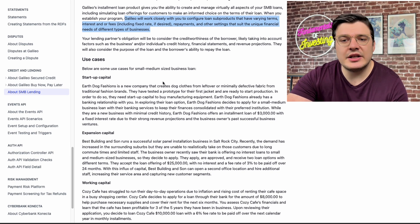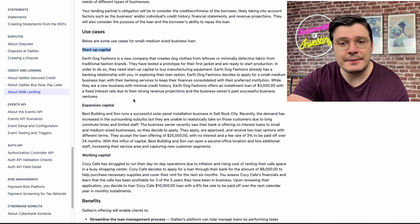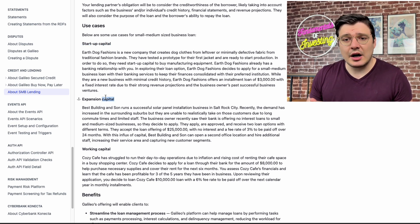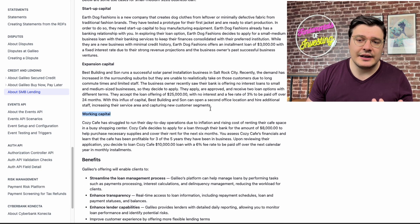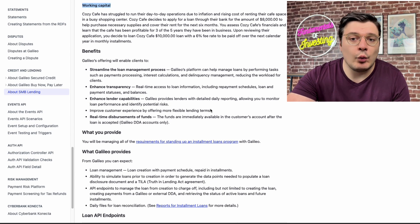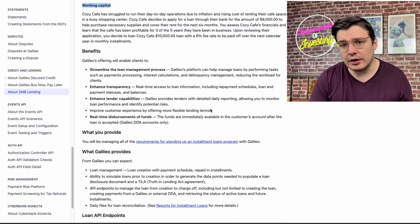Further down the page they included some use cases, highlighting three core use cases for SMBs: startup capital — so businesses can secure startup funding to kick their business off — expansion capital to expand operations, and working capital for day-to-day operations. These are the three main use cases that Galileo highlights for why small and mid-sized businesses would want to leverage installment loans.